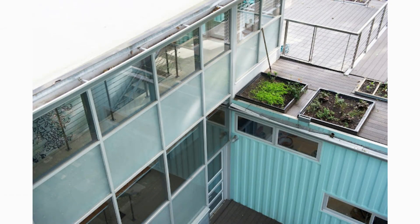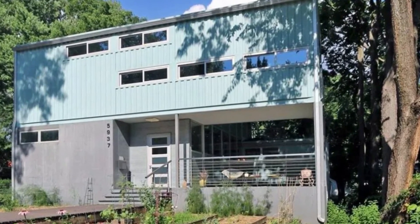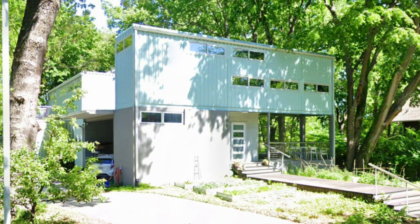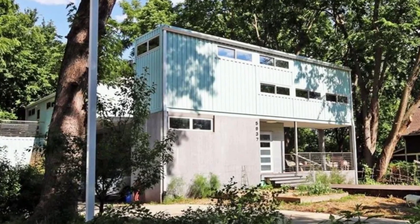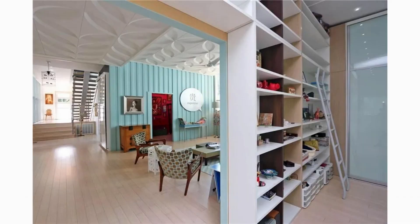The numerous decks are built purposely for relaxation and entertainment. From outside, the grooves of the raw shipping container walls are visible throughout, with a nice tint of blue making the house stand out from the street.